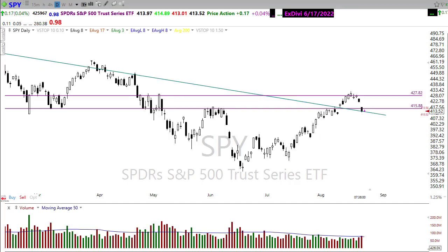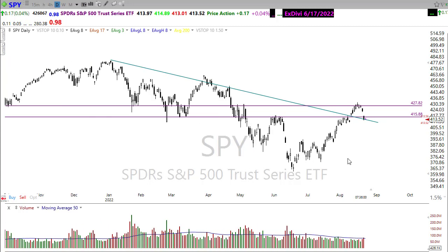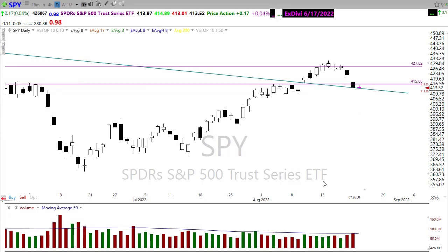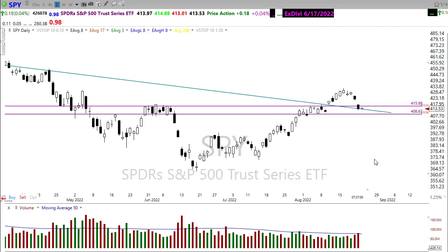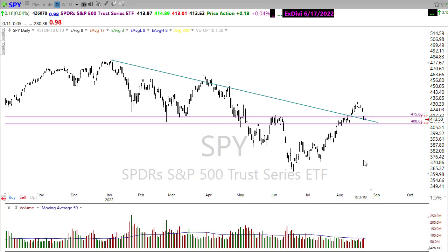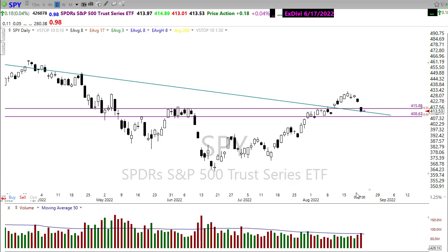Looking at the SPY, very much the same situation — we pushed back and broke down below price support. Unfortunately in the SPY, it all depends on how you draw this. My downtrend shows we're sitting right on it, trying to gain a little price support. The next price support level is down here in the chart — we'll need to see if we can hold that level. If we bounce off of this, we need to watch that level as we try to bounce back up, watching for a potential lower high or double top.